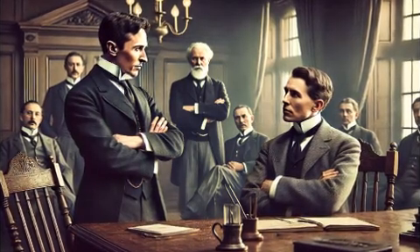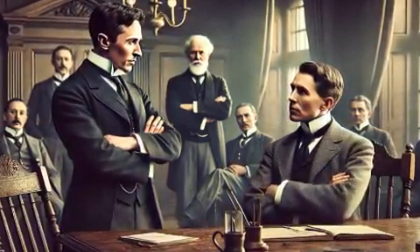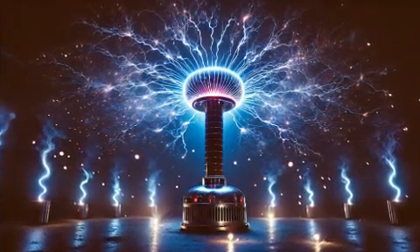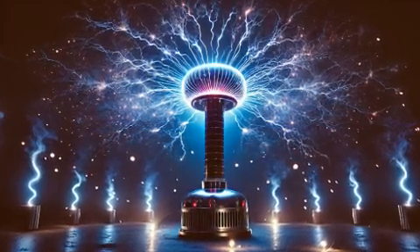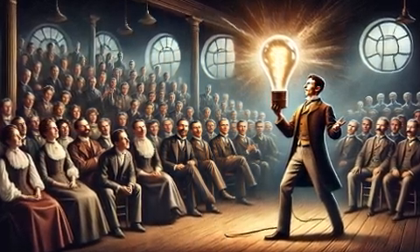Tesla's vision for the Tesla coil went far beyond its visual appeal. He dreamed of a global system of wireless energy transmission, where electricity could be sent across vast distances without the need for wires. His ambitious Wardenclyffe Tower project was intended to demonstrate this concept on a large scale, but unfortunately the project was abandoned due to financial issues and skepticism from investors.